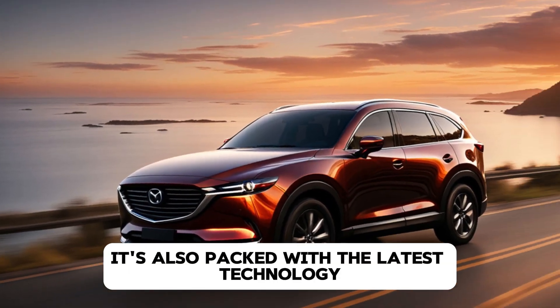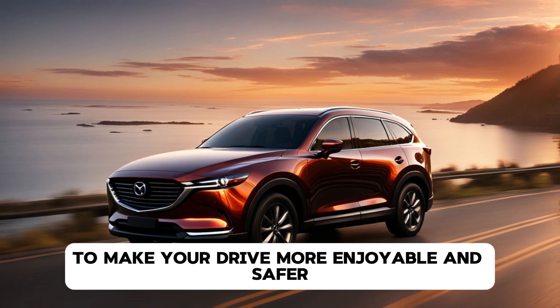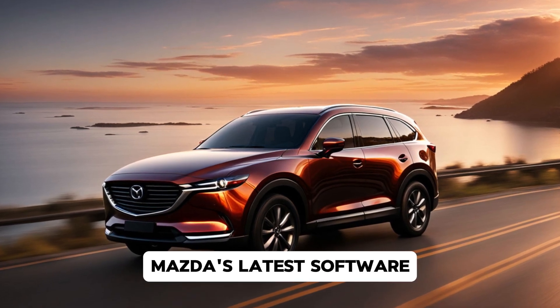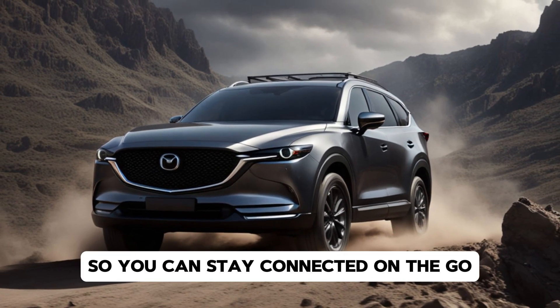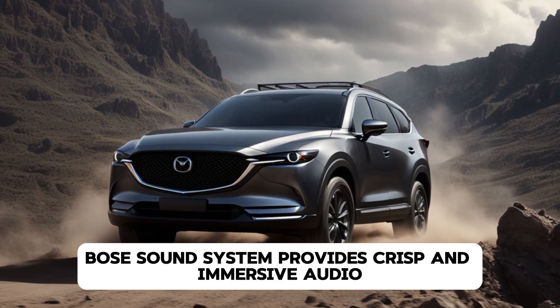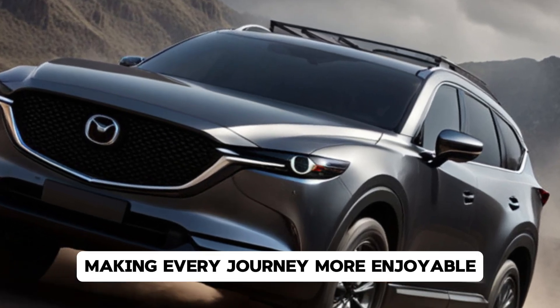The CX-8 isn't just about looks — it's also packed with the latest technology to make your drive more enjoyable and safer. The infotainment system features Mazda's latest software, which is more responsive and intuitive than ever. It supports Apple CarPlay and Android Auto so you can stay connected on the go.